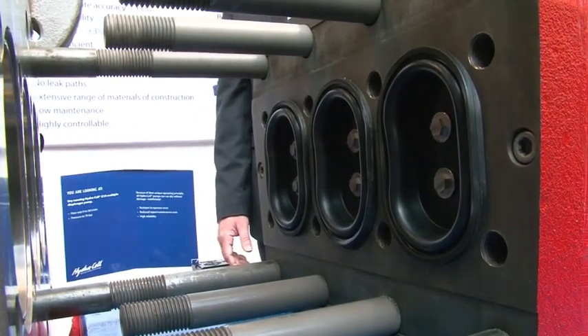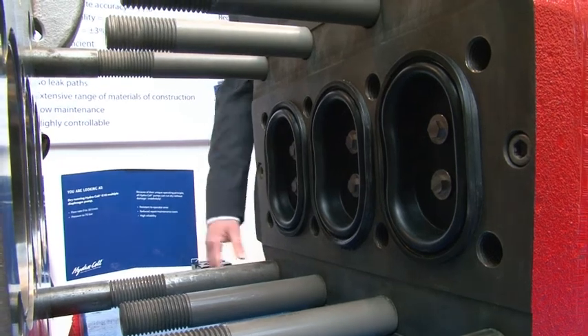These pumps are really ideal for the oil and gas industry where distances can be vast. Sometimes maintenance people have to travel a thousand kilometres just to get to an unmanned site. So having a pump which can be maintained very easily without specialised equipment is very, very important to these types of customers.